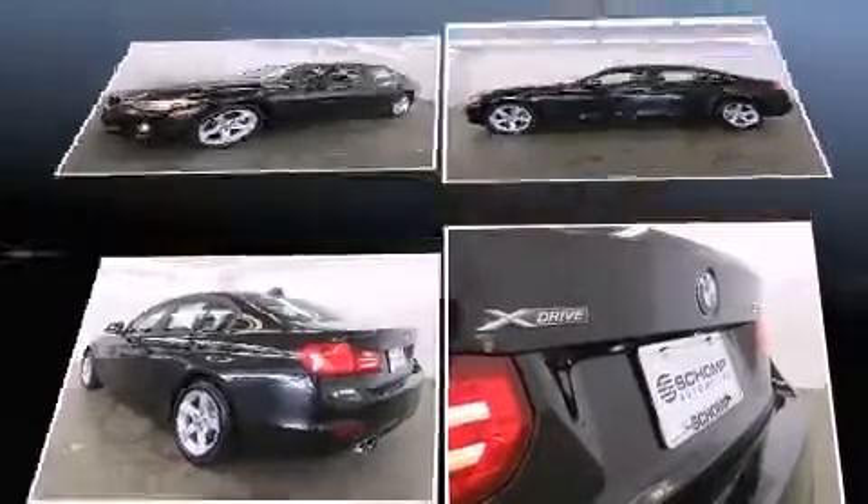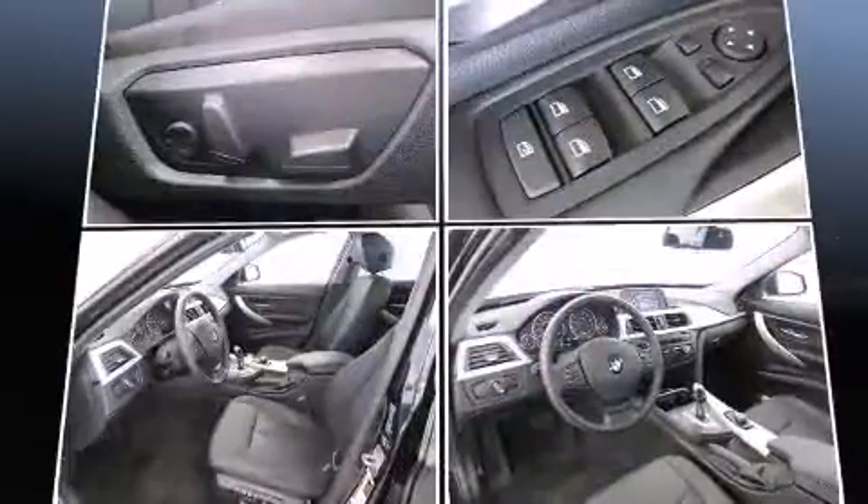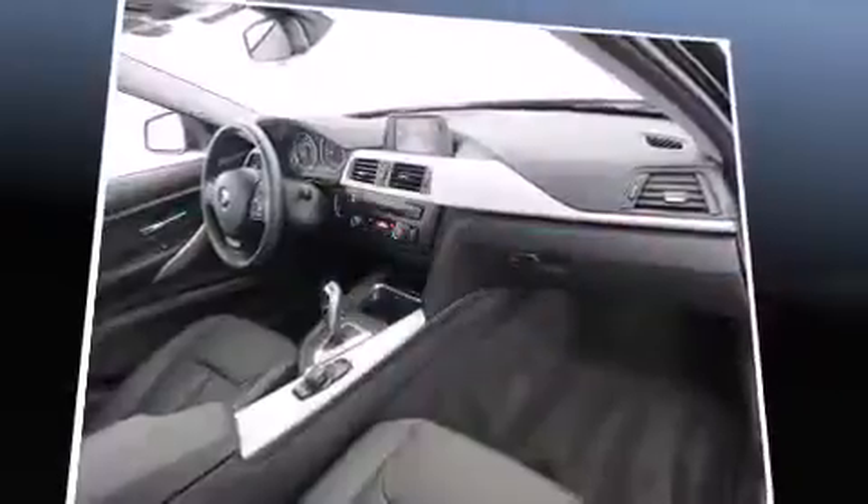All of the following features are included: a built-in garage door transmitter, an automatic dimming rear-view mirror, automatic dimming door mirrors, remote keyless entry, and power front seats.